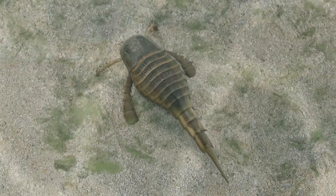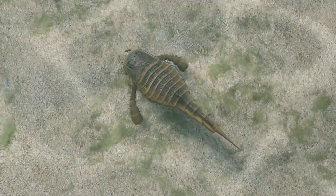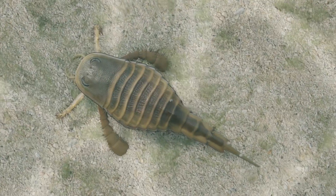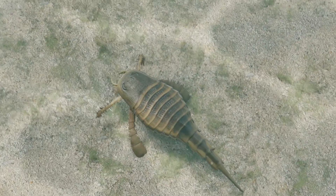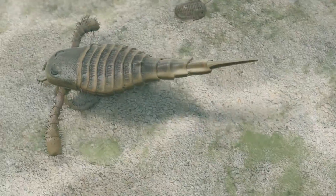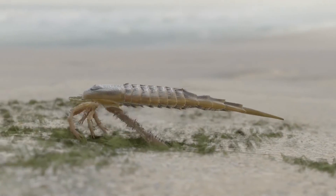This adaptability allowed them to exploit various ecological niches. Fossil evidence suggests that Eurypterus could tolerate low salinity, indicating that it may have ventured into brackish waters, possibly even adapting to life in estuaries. This versatility made it a successful predator in a variety of habitats.